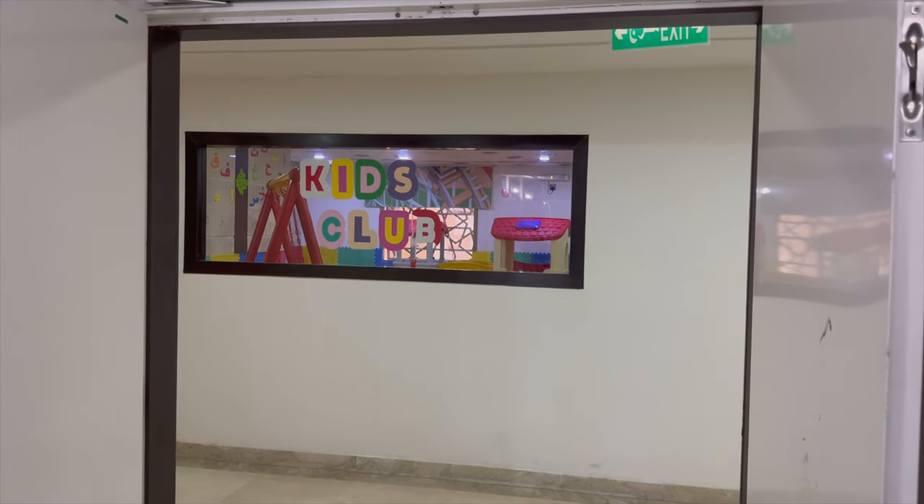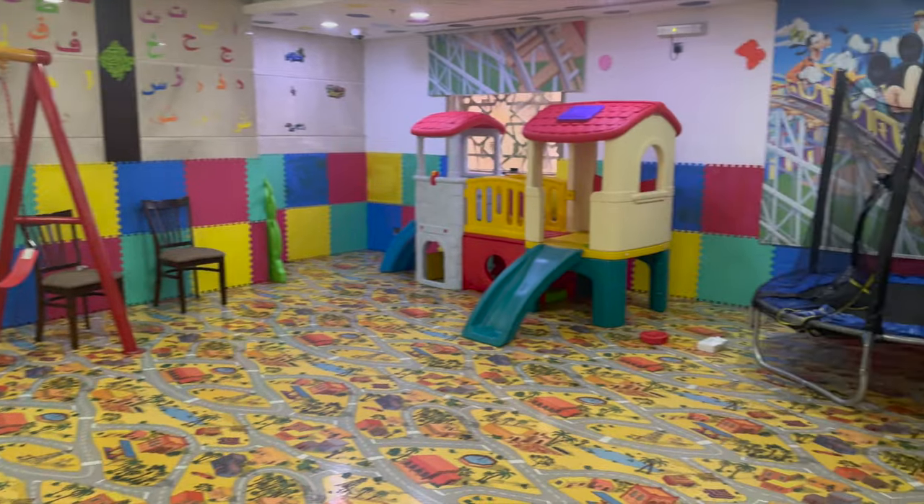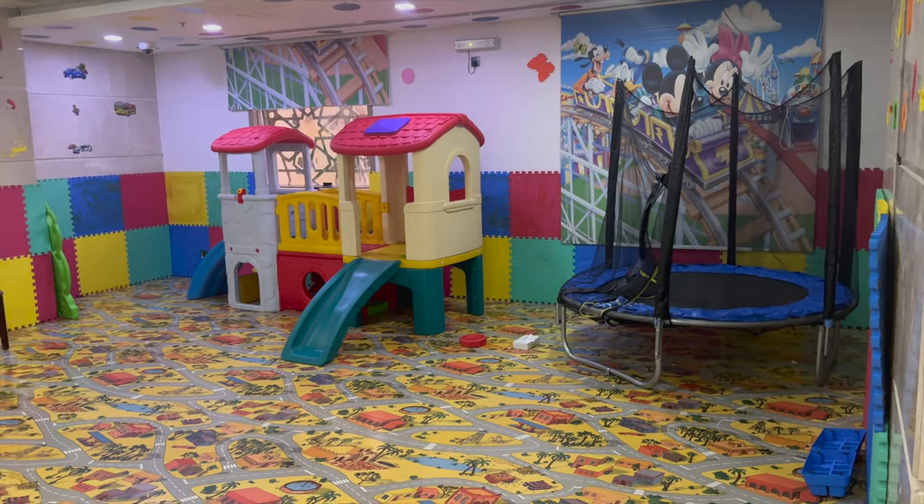They also have a kids club as well, so if you want your child looked after or somewhere for them to play they have this kids room.